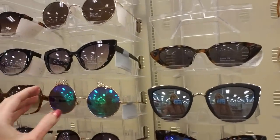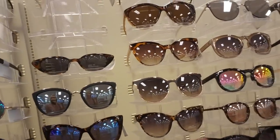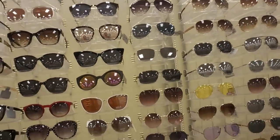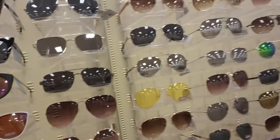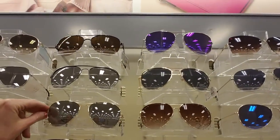I have so many pairs of sunglasses - I have a ton of sunglasses. But it's funny because I wear the same ones all the time. I actually have a lot of different pairs and they just languish in drawers and compartments in my car and they just never get worn.